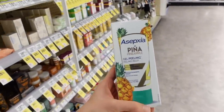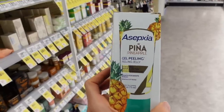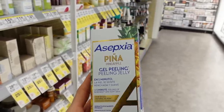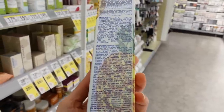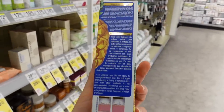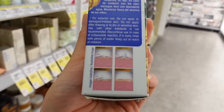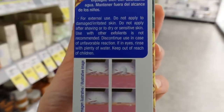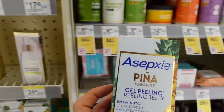Asphyxia has a new product — this piña pineapple gel peeling jelly. Interesante! I guess this is a combination of fruit acids and maybe some sort of mechanical exfoliant. You massage it on the face and then rinse it off, and it cautions against using it alongside other exfoliants. This is probably going to be somewhat helpful in dislodging those shedding corneocytes and smoothing things out, but a product like this can also be pretty irritating if you have sensitive skin.